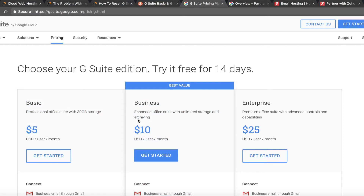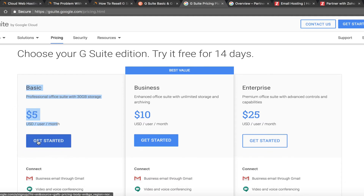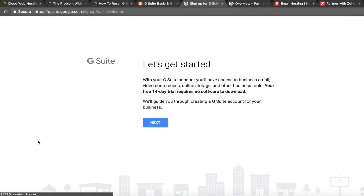G Suite is $5 for basic and $10 for business. Most people go with the basic because $5 a month per user is pretty cheap and it's a great application. You just go through the sign-up process, and there's a 14-day free trial so your customers can even try it out before committing. If they like it, they can of course renew.